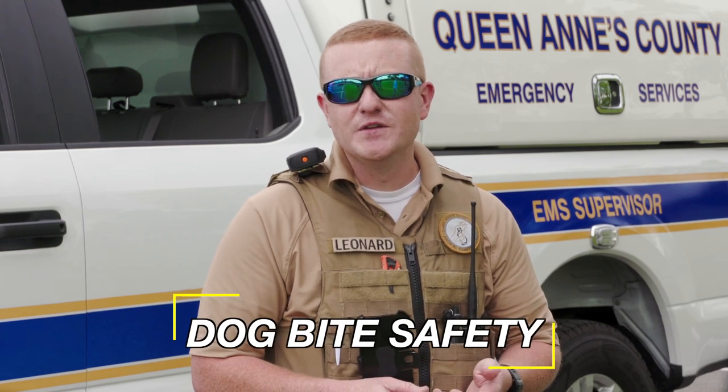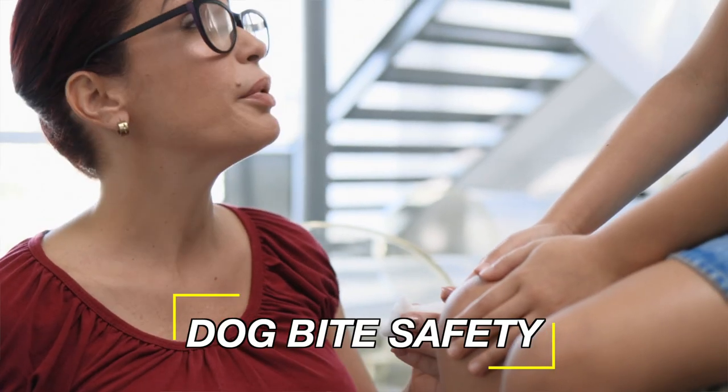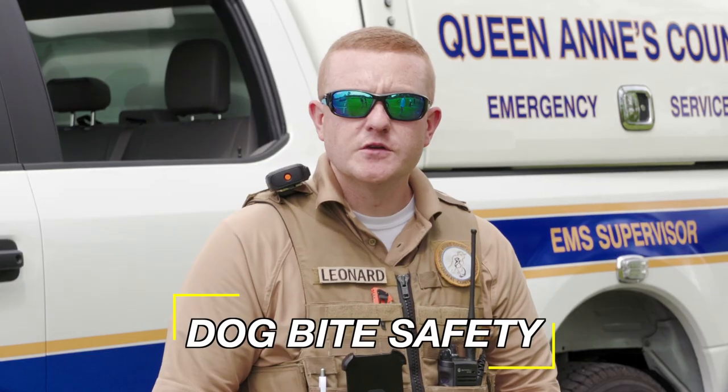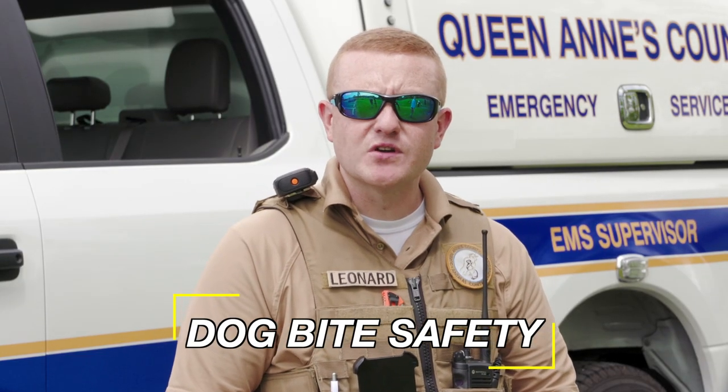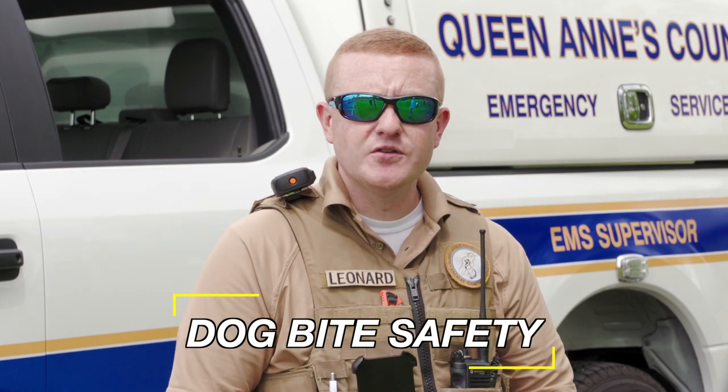Now we're going to talk a little bit about what to do if you do get scratched or bit by a dog. Make sure that you tell a parent or an adult what happened. You want to make sure that you have your parents give us a call. That way we can go out and check to make sure that the dog is healthy and that you guys stay healthy.